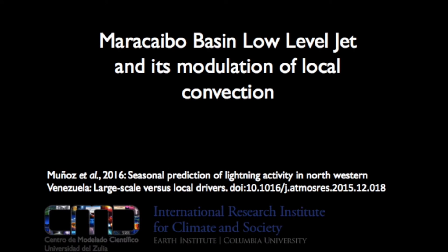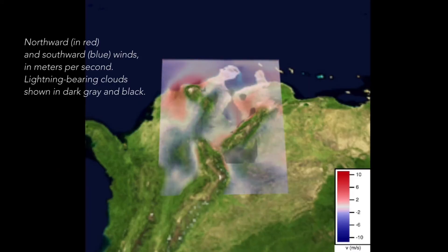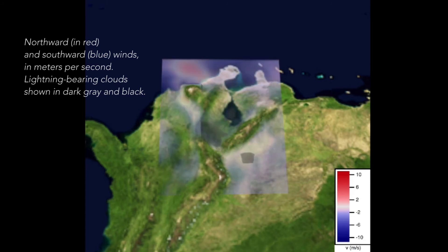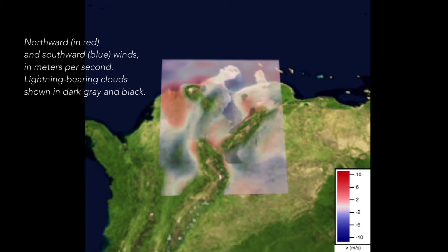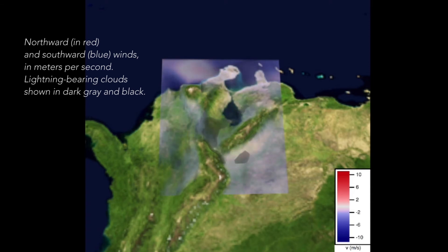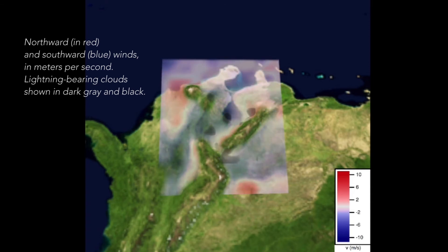What we found is that the different effects of the climate drivers could be summarized in terms of what the local winds do. In particular, something that we call the Maracaibo Basin low-level jet. This is basically winds that are blowing from the Caribbean to the southern part of the Lake Maracaibo Basin, from the surface to the base of the cloud, transporting moisture and helping to produce thunderstorms and lightning.